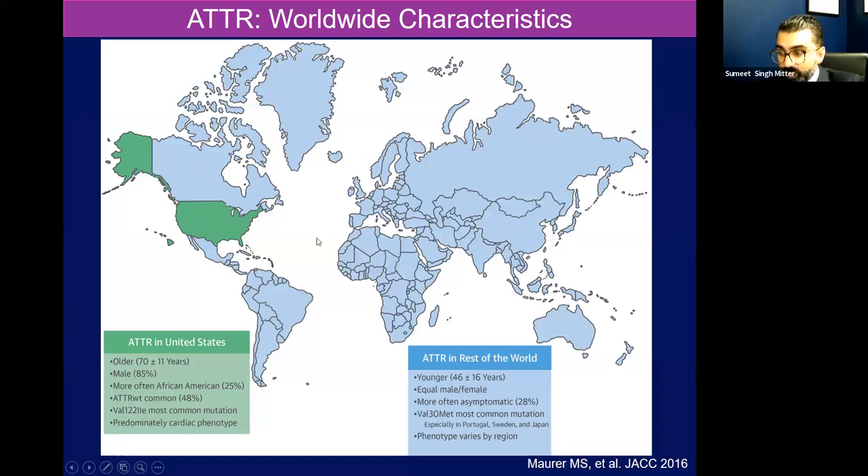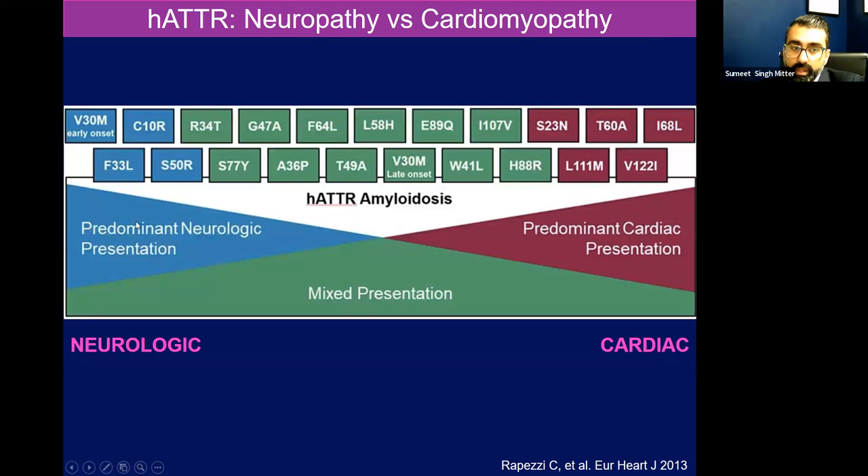There are a number of mutations that can have different degrees of cardiac, neurologic, or mixed manifestations. V122I is a mutation we often see in African-Americans and people of Afro-Caribbean descent, and even in our Latin American population within New York — patterns of migration and mixing of populations. This is actually a pretty predominant mutation I find in Hispanic populations here in New York. I60A is an Italian mutation. T60A is an Irish American mutation.